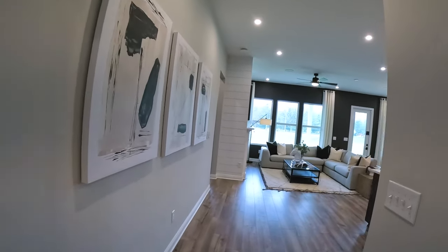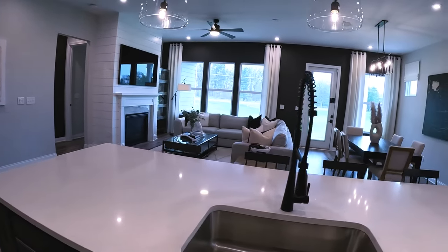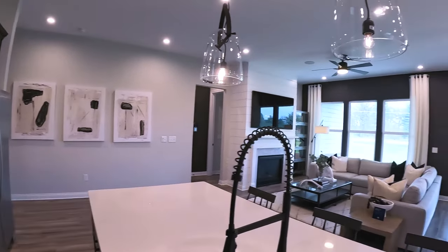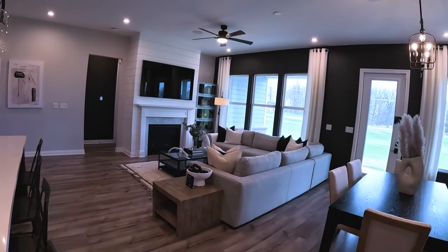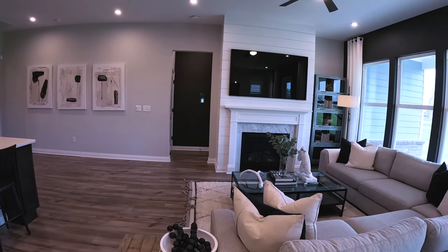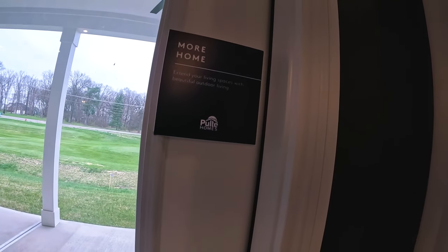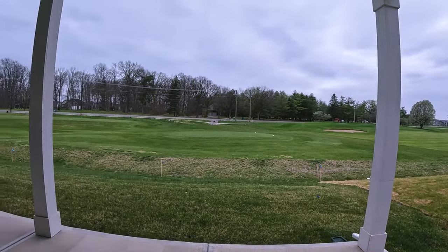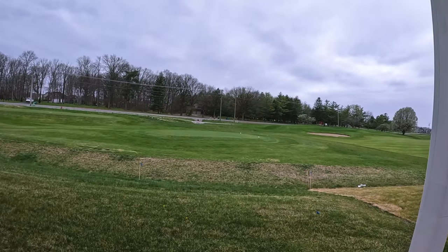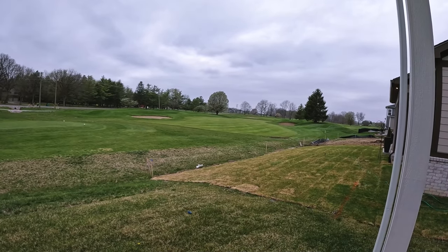Coming into the main living area, it's a nice open concept. You've got this great big island that looks out over everything, lots of windows, and room for prints and photos. The main living space has a good-size sectional and a nicely done fireplace. Walking out to the patio, it's a nice size, covered with ceiling fans, and you're right on the golf course. The homes in this neighborhood come with a social membership to the golf course, which is nice.